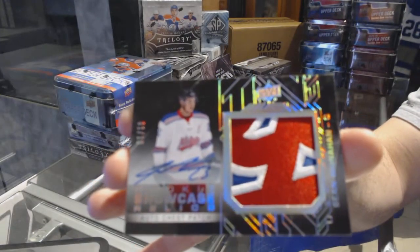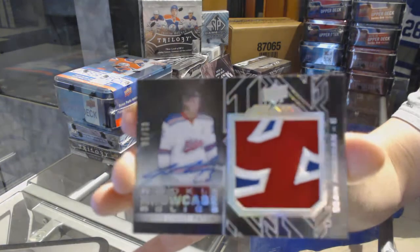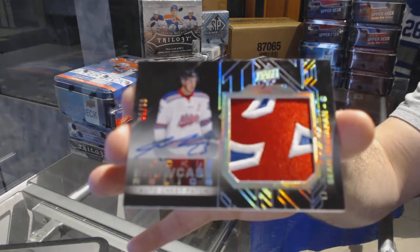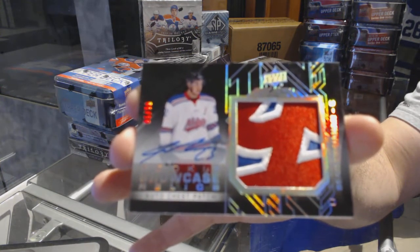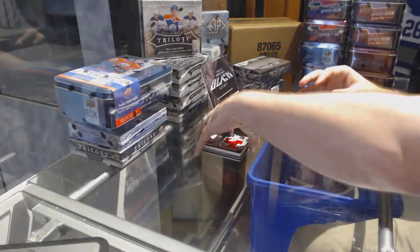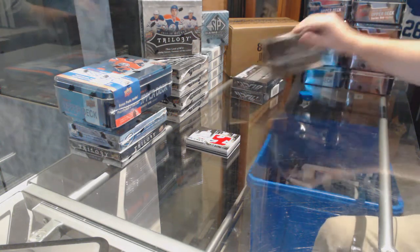Monaghan — someone comes in and coughs while I'm recording. Sean Monaghan. Well, that was a good start.